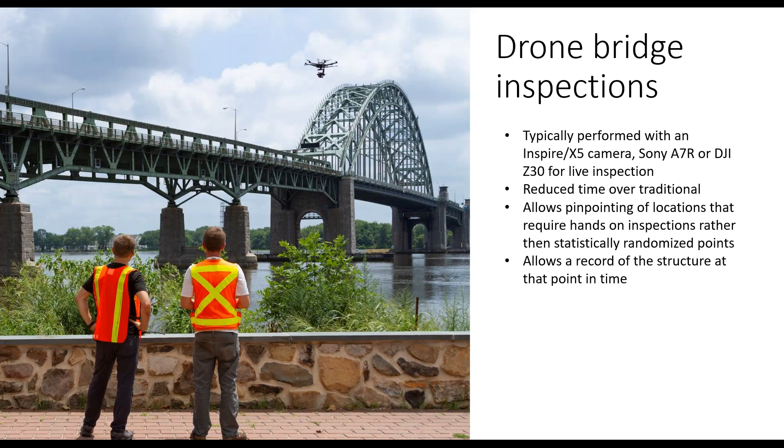All this adds up to be the perfect use case for drones. UAV bridge inspections have become more and more common over the past few years. These are typically performed with a DJI Inspire and an X5 camera, or perhaps a Sony A7R camera when modeling the bridge, or a DJI Z30 camera when performing a live video inspection. These methods allow significant increases in efficiency over traditional inspection. They also allow the majority of the bridge to be inspected visually and reduce the need for hands-on inspection to only the worst sections. They also allow the bridge's structure to be recorded at that point in time, enabling year-to-year comparisons.